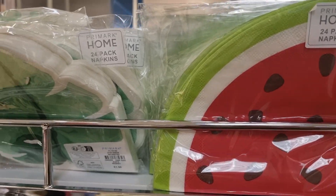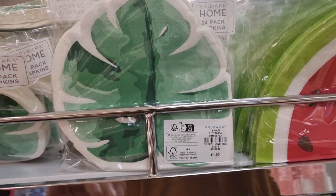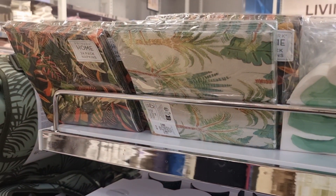This is a 24-pack, which is also very good. This is a leaf pattern — it was also amazing. And this was tropical.